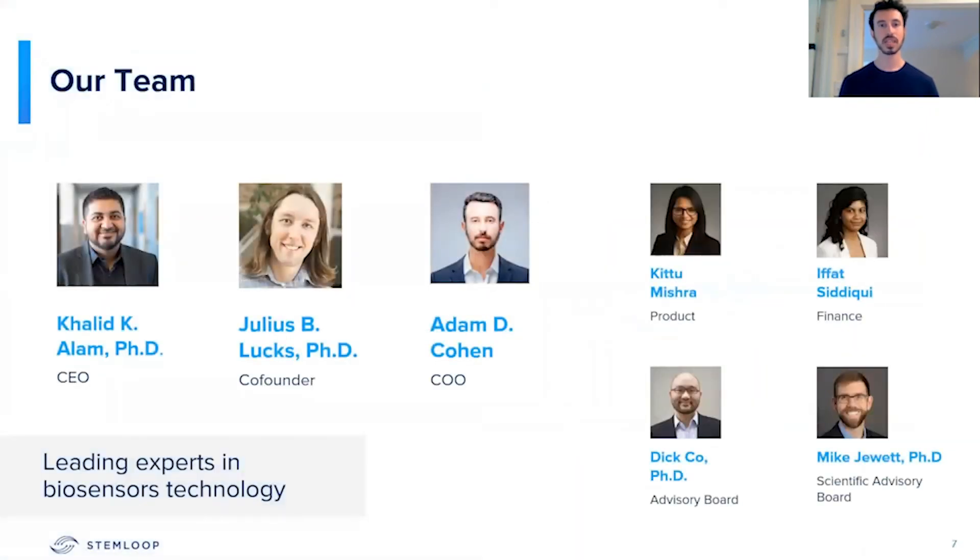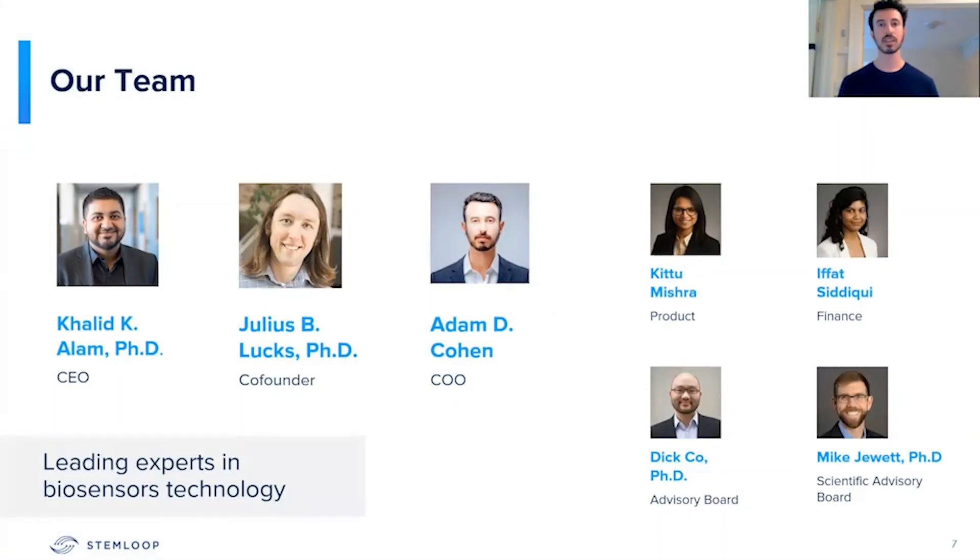Our team is made up of world-class leaders in synthetic biology who have written multiple peer-reviewed papers on this, and who are inventors on five patents related to biosensors — one that we're specifically optioning from Northwestern in order to develop our SARS-CoV-2 test. Our team is also made up of business experts like myself who spent the last eight years in the biotechnology industry, helping individuals and companies commercialize their drugs.